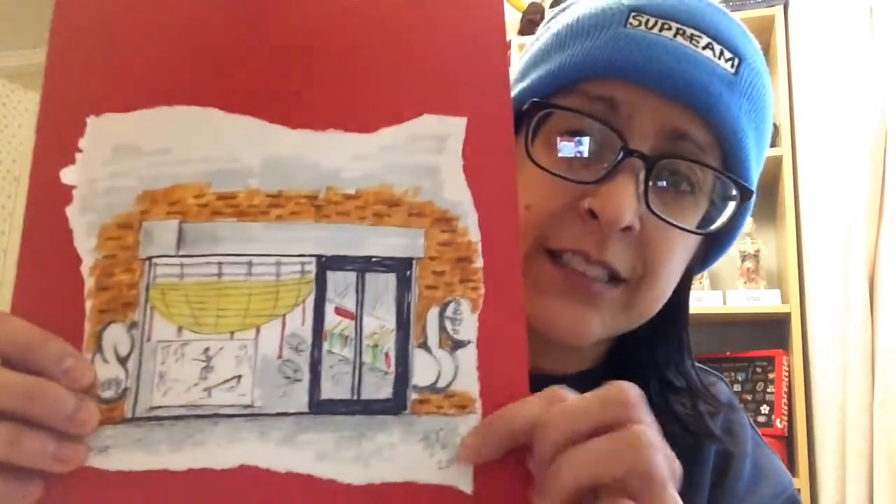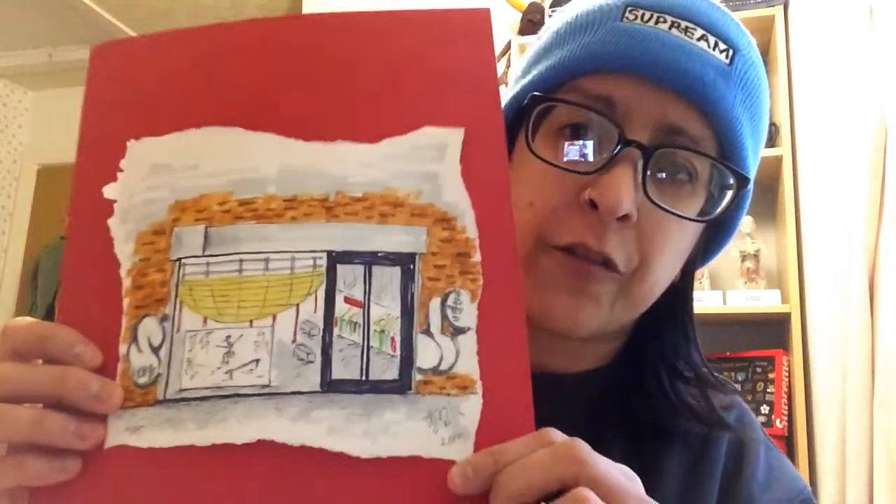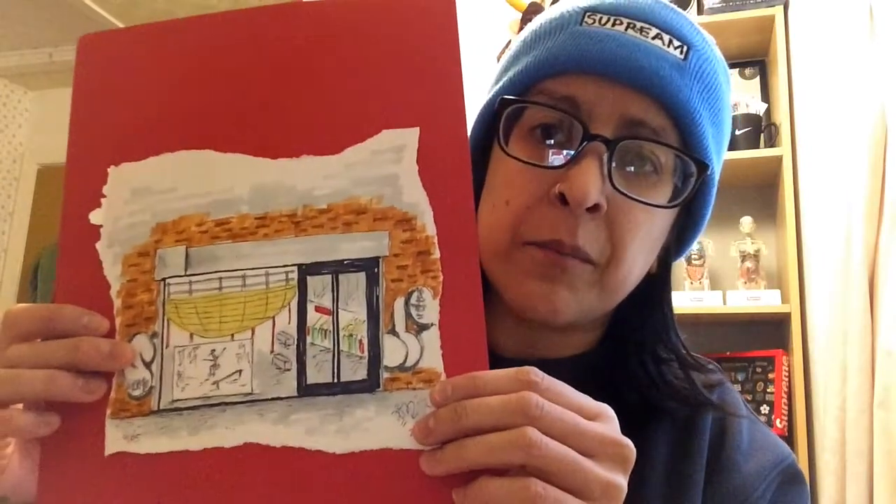Just before we carry on, if you've been watching my channel for a while you'll know I'm doing a series of Supreme artwork. This is the second in the series — I'm doing in my own style the Supreme storefronts of every single store in the world. At the moment I'm doing five of London and five of Brooklyn, so this is the Brooklyn store. These are for sale, so if you're interested please DM me and we can sort that out.